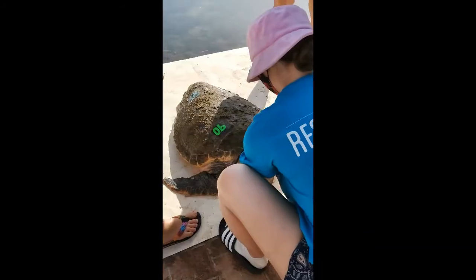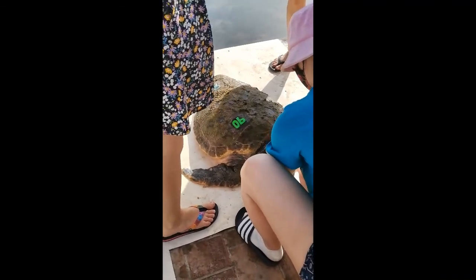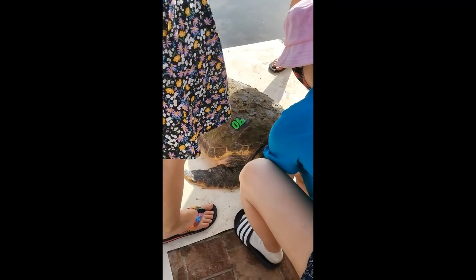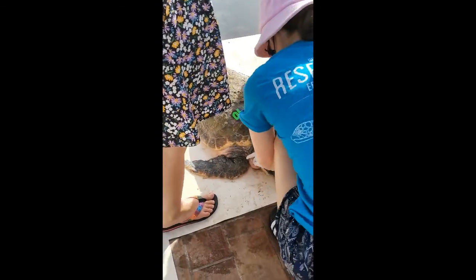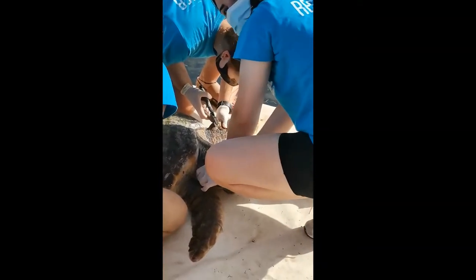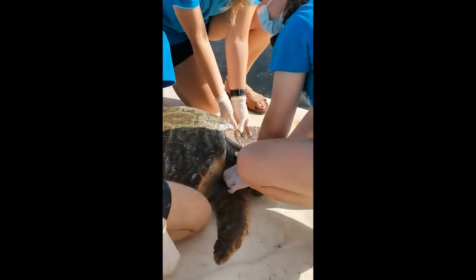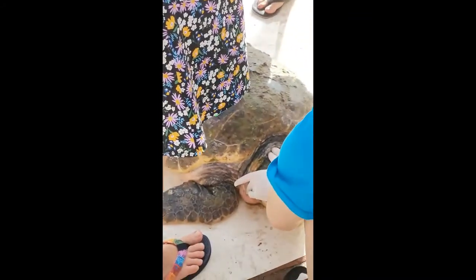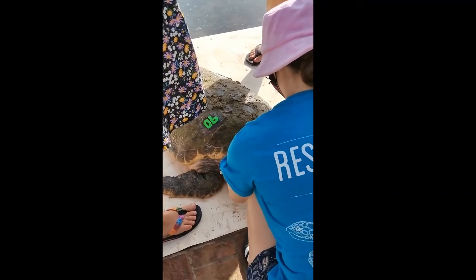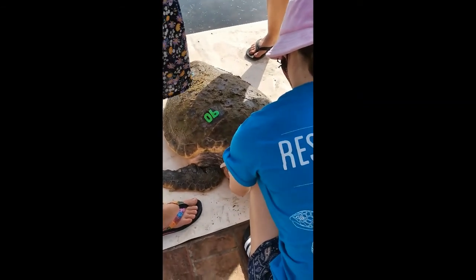We're also taking measurements of all the turtles today so we can understand their ages. You can see there's a number on this turtle — it's number 90, the 90th turtle we've had out of the water this year. It's painted on like nail polish: we buff the carapace, place the number, and it falls off within a couple of weeks. If you see a turtle swimming around with a number on it, please send us a message so we know who comes into the harbor every day.